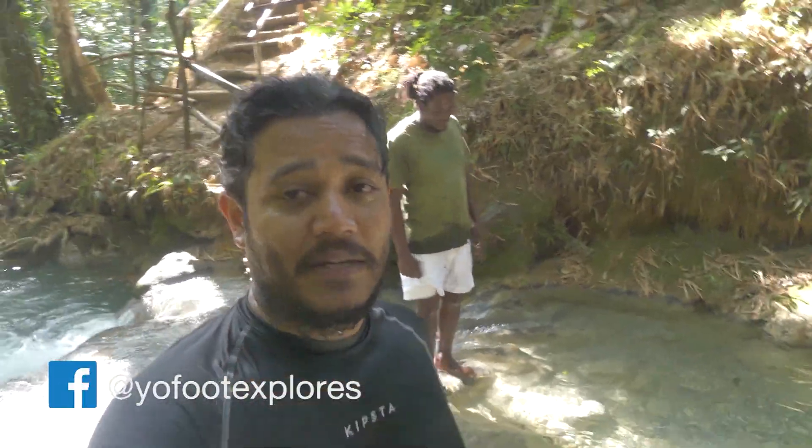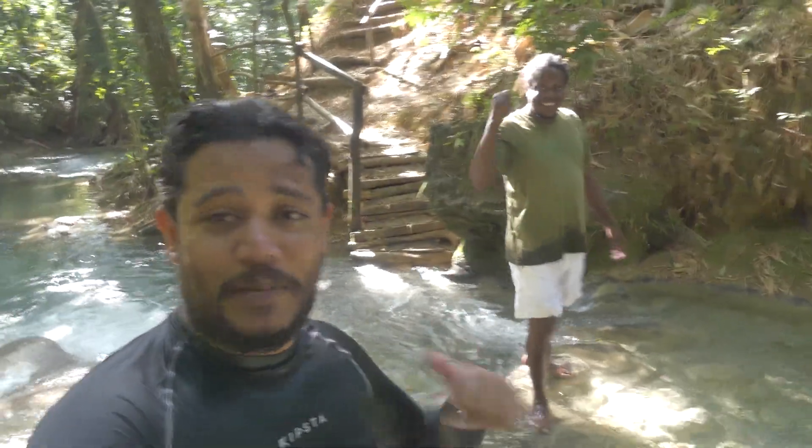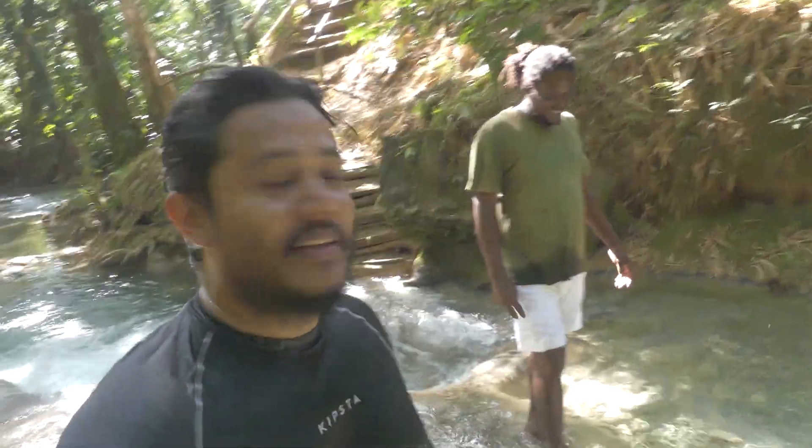We continue our fantastic walk up the river. I jumped in and swam. Michael is doing such a good job handling the camera for me — excellent so far.